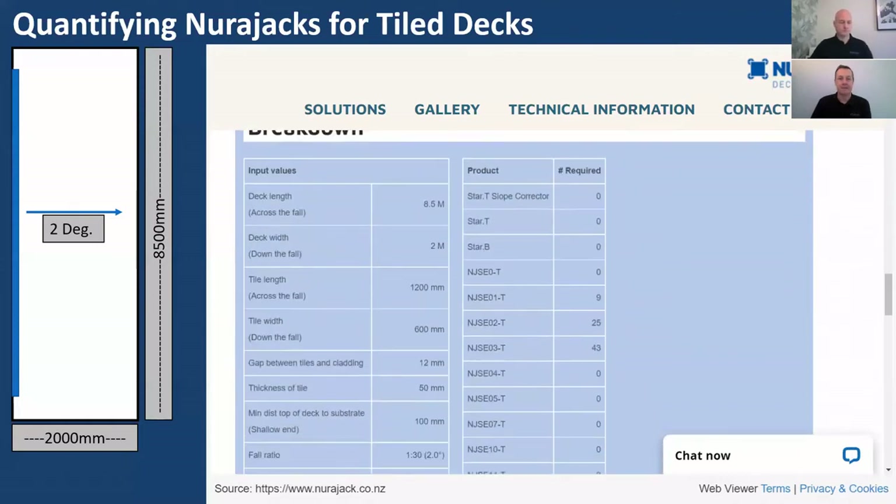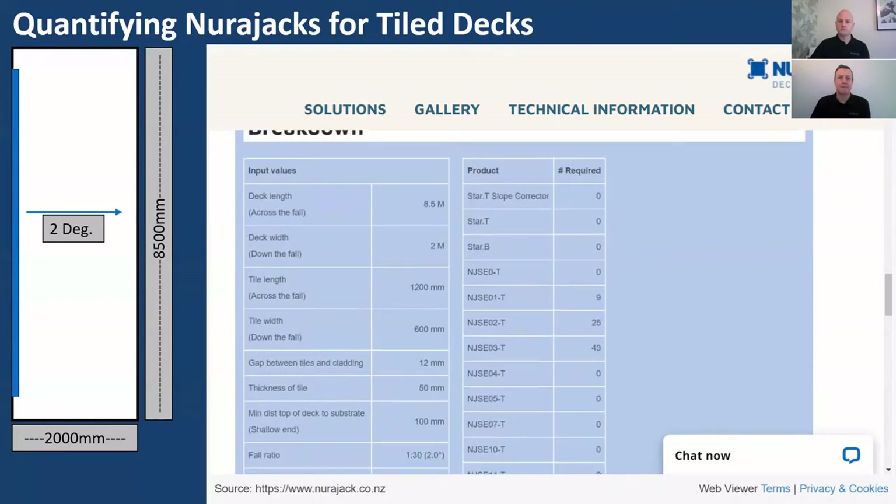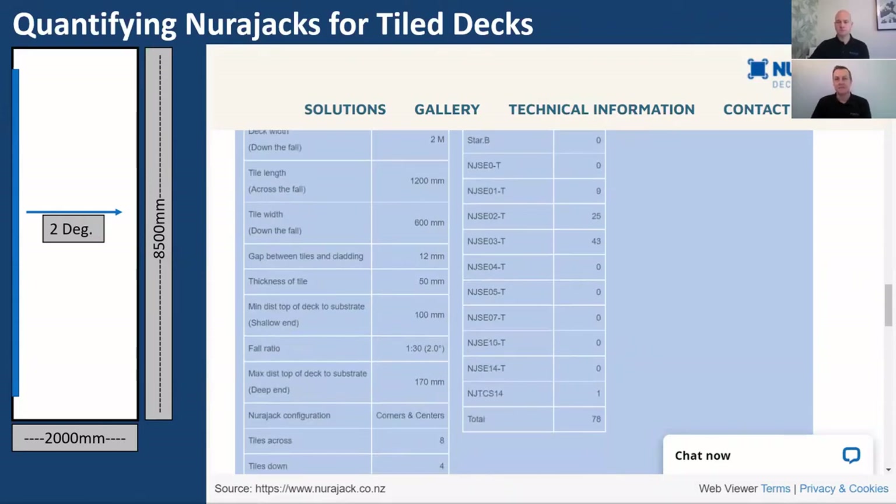Scrolling down to the breakdown, on the left you can double-check all the information entered. The calculator also calculates the quantity of tiles needed for the deck. On the right-hand side are all the products required: 9 SE1s, 25 SE2s, 43 SE3s, and one tile cladding spacer of 14mm which compresses back to 12mm. That's a simple, straightforward membrane deck with linear fall from a high point to a low point.